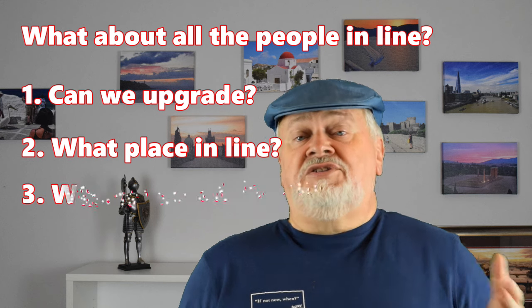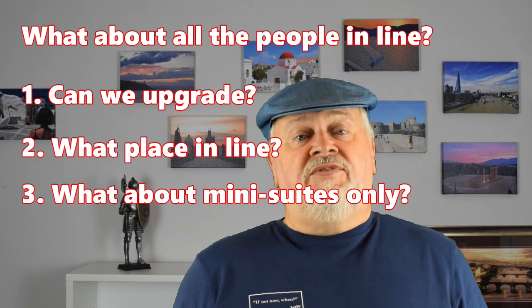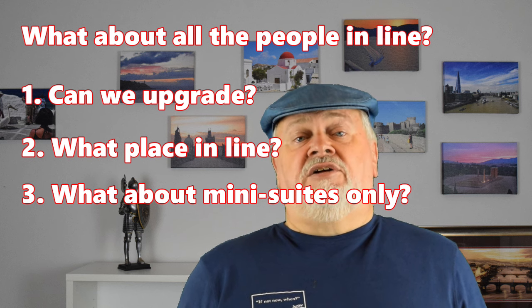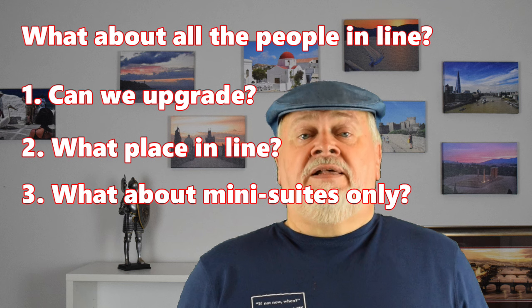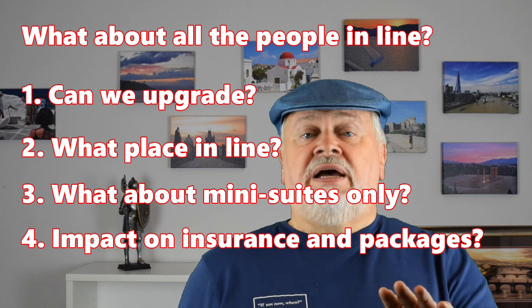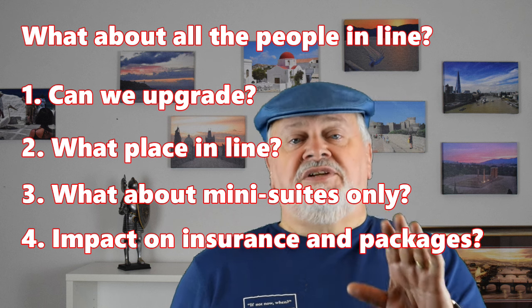Third, there are a few HAL ships that don't have regular balconies. The Volendam, for instance, has only mini-suites. Does the $79 rate apply to mini-suites? Finally, there's cruise insurance and the Have It All package — how are they affected by these changes? To make sure I had the best information on the full effect of the changes, particularly to people who've already booked, I reached out to a 10-year specialist at Holland America in Seattle for answers. And what I'm giving you is based on his response.